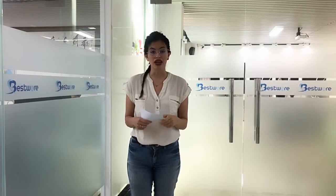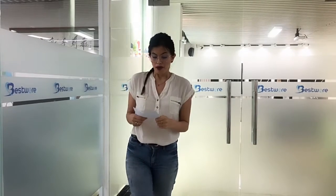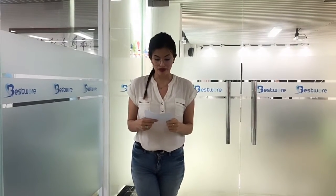Hi everyone, thanks for joining us today in our first live video. I am Karo and today I want to introduce you to our company, Best Work Hardware Production, and also some of our hot selling products.